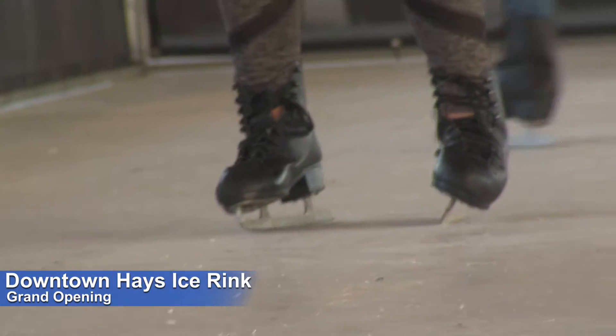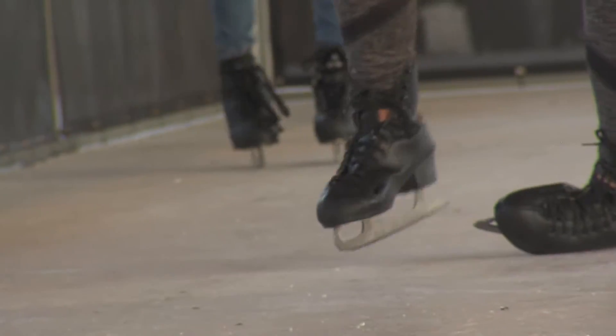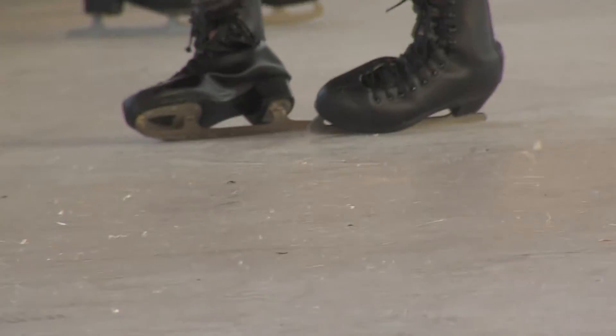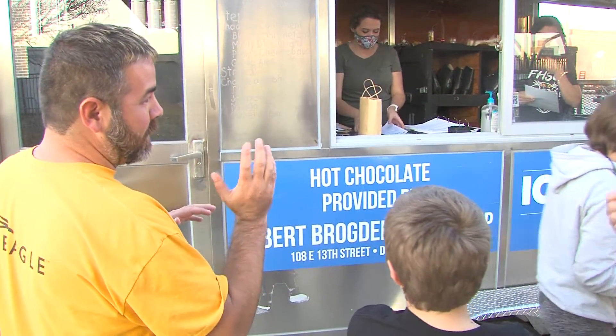We wanted to keep it outdoors in case COVID cases do continue to rise. We worked with a company called Perfect Parties USA, who have a flagship company underneath them called Artificial Ice. It is a company that we've been in contact with for a couple of years as we tried to explore this opportunity, and it is all-encompassing.